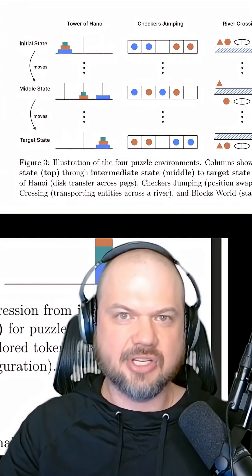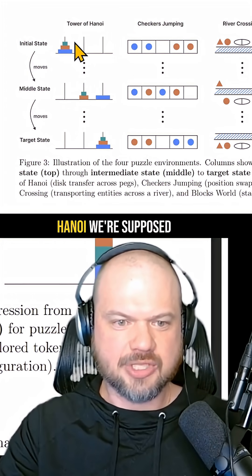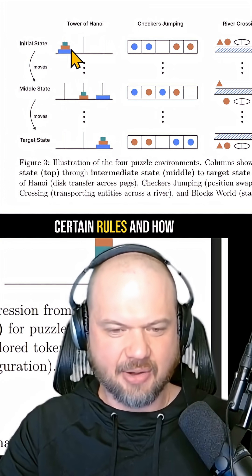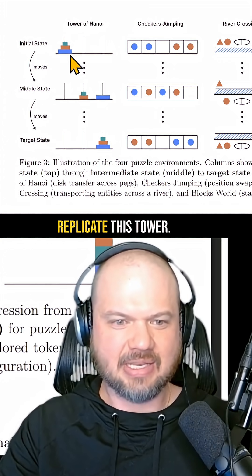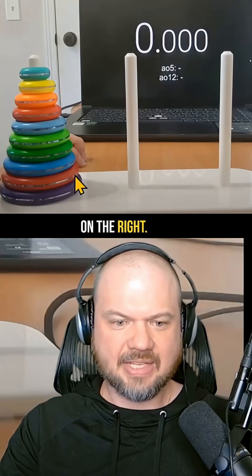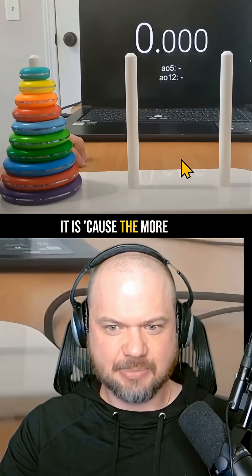In the paper, they gave various reasoning models four types of tests. One was the Tower of Hanoi, where you move disks one at a time according to certain rules. The goal is to replicate the tower from the left peg to the right peg, and the more disks there are, the harder it is because of the number of steps required.